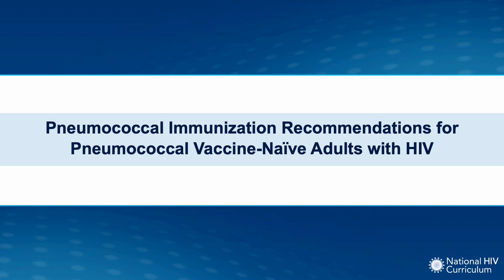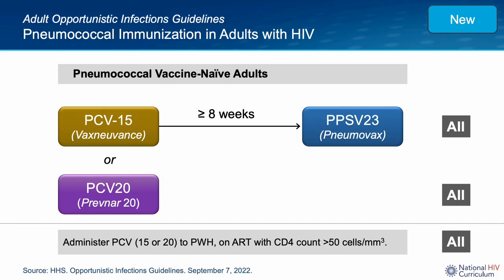Now let's go through the updated pneumococcal recommendations for adults with HIV, first addressing recommendations for adults who are pneumococcal vaccine naive. In the September 21, 2022 update in the Adult Opportunistic Infection Guidelines, there were new recommendations for pneumococcal immunization. For adults with HIV who have not previously received pneumococcal immunization, there are two new options: give one dose of PCV-15 followed at least eight weeks later with one dose of PPSV-23, or give one dose of PCV-20. With either approach, there are no subsequent additional pneumococcal vaccine doses that should be administered. Ideally, these vaccines are given after a person starts antiretroviral therapy and their CD4 count is greater than 50 cells per cubic millimeter. These new recommendations eliminate the use of the older PCV-13 vaccine.